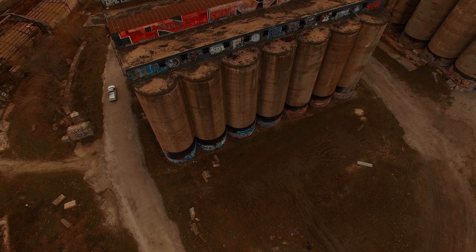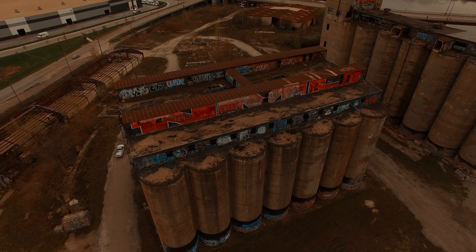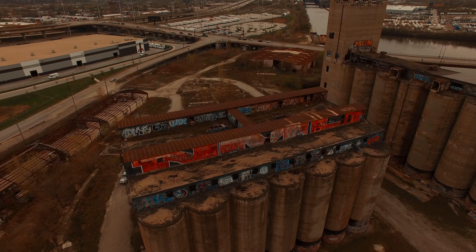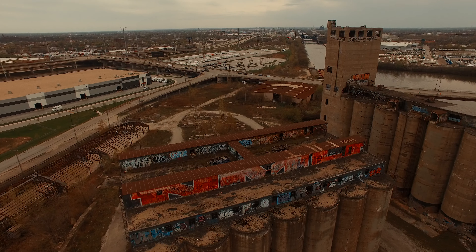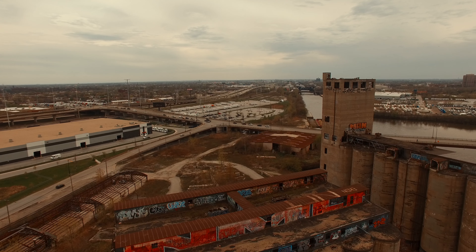Today, I had to sneak past security in order to gain access to possibly the most famous abandoned building in all of Chicago, the Damen Silos. These grain elevators date back all the way to the early 1800s, but due to multiple fires, the current structure was built in 1906.